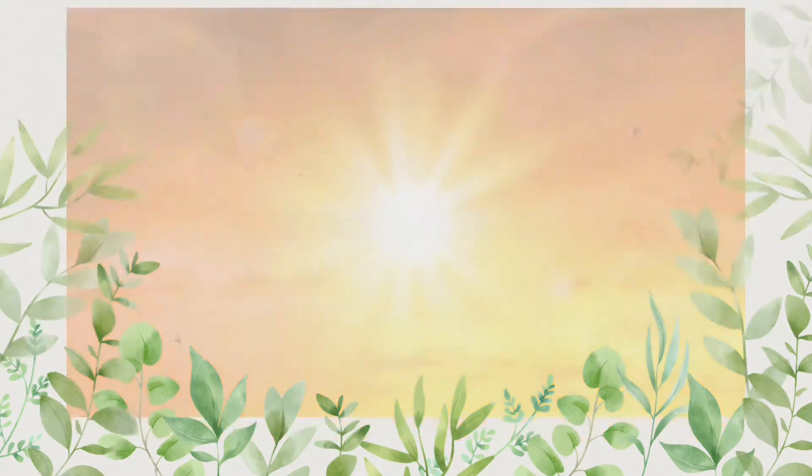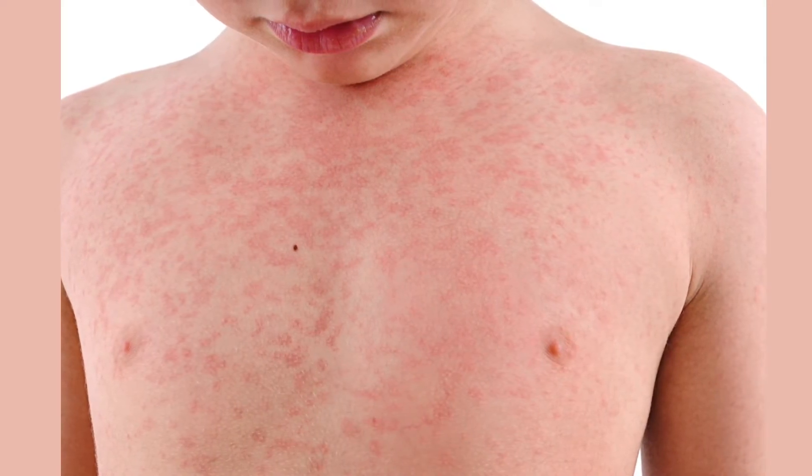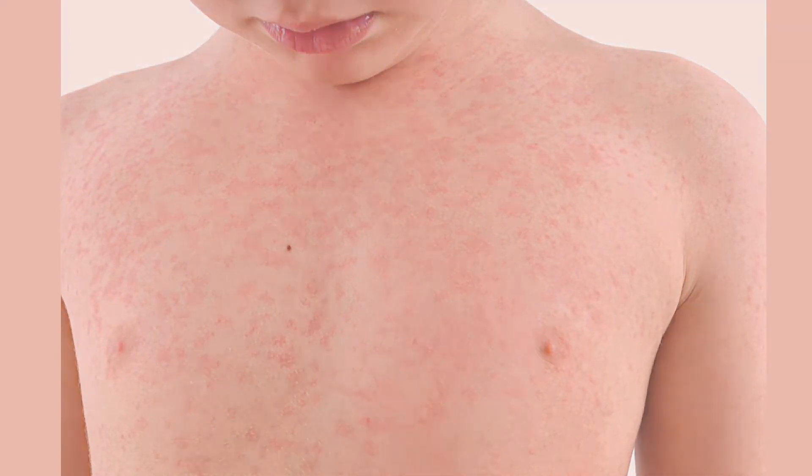Prolonged hot weather dilates the capillaries in the skin, causing sweat to be released more than usual. When sweat is not fully drained, it will stagnate in the excretory ducts on the skin. When dust or residue is sealed, the skin will develop inflammatory nodules.